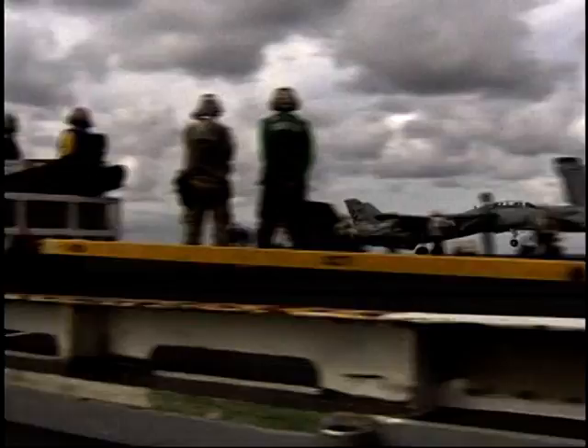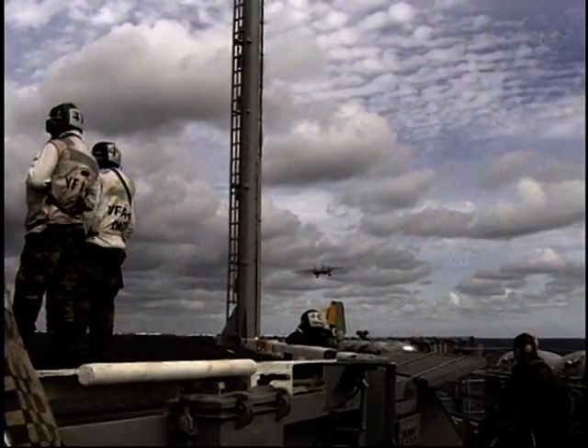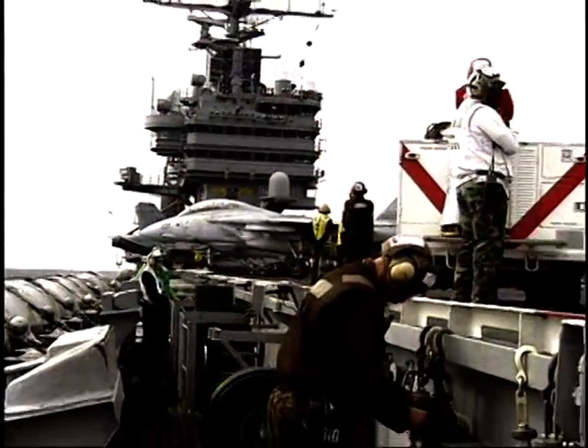Welcome aboard USS Theodore Roosevelt. I'm Lieutenant John Olivera, your escort officer. You guys must be the Treehouse Detectors that I've heard so much about. Theodore Roosevelt is a big ship — home to 5,000 sailors. It weighs 97,000 tons, and if you put it on its end, it'd be as tall as the Empire State Building.